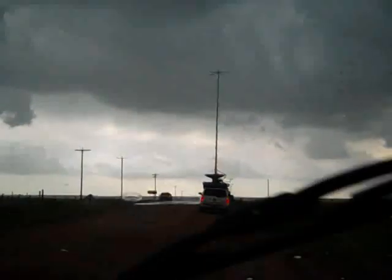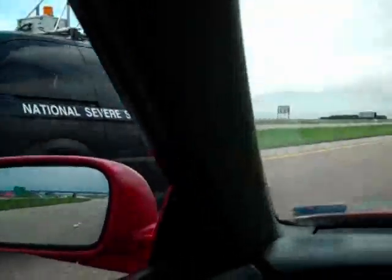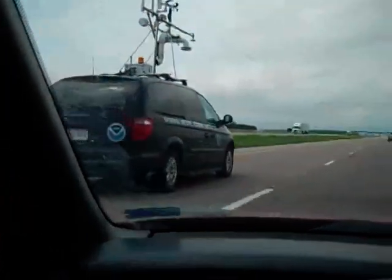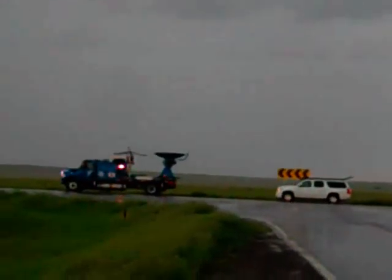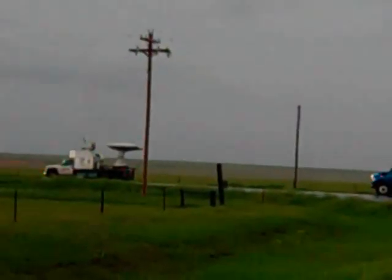This expedition is just one part of a month-long study of tornado origins by Vortex. This kind of gives you an idea of the number of vehicles that are all positioned out here.